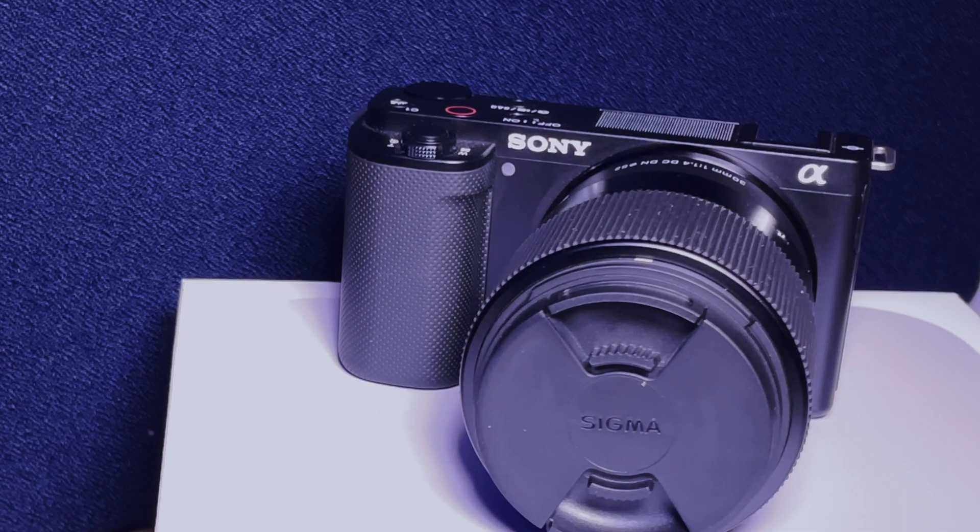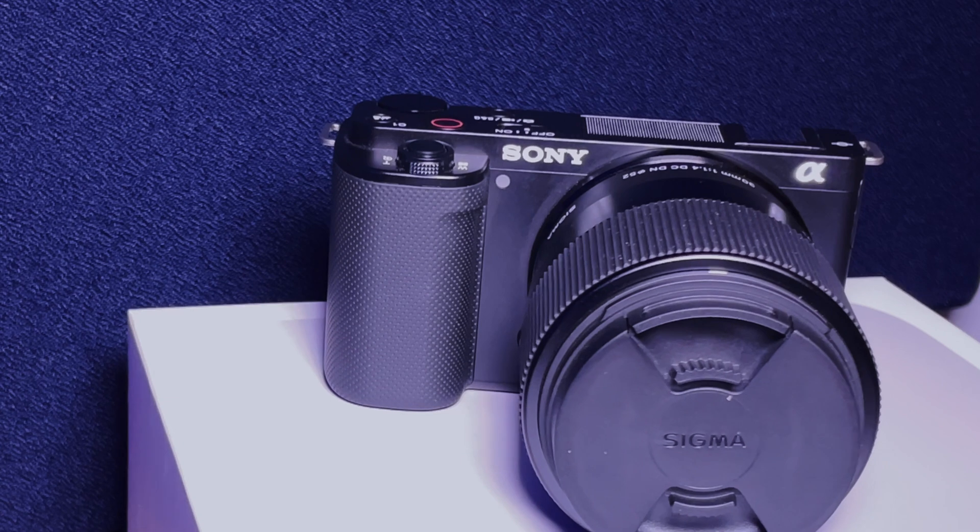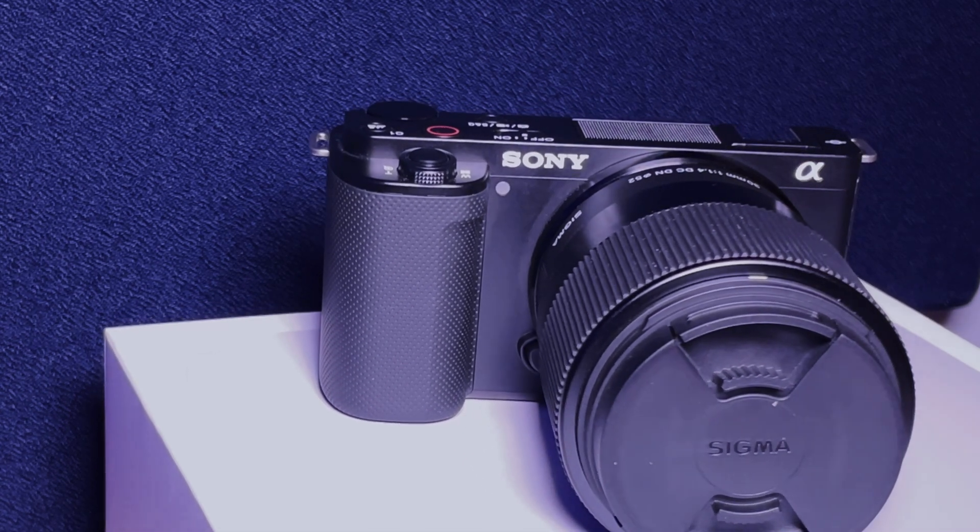For context, I use a Sony ZV-E10 in 4K at 24 frames per second in 8-bit. When I first got this camera, I loved the color out of the box. I used the standard profile and had zero — I mean zero — issues. Scrubbing through footage, making edits, and boom, I was happy.